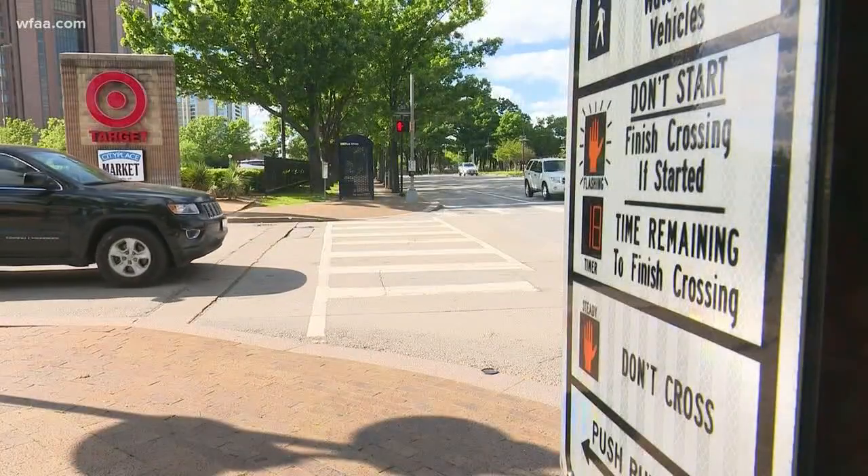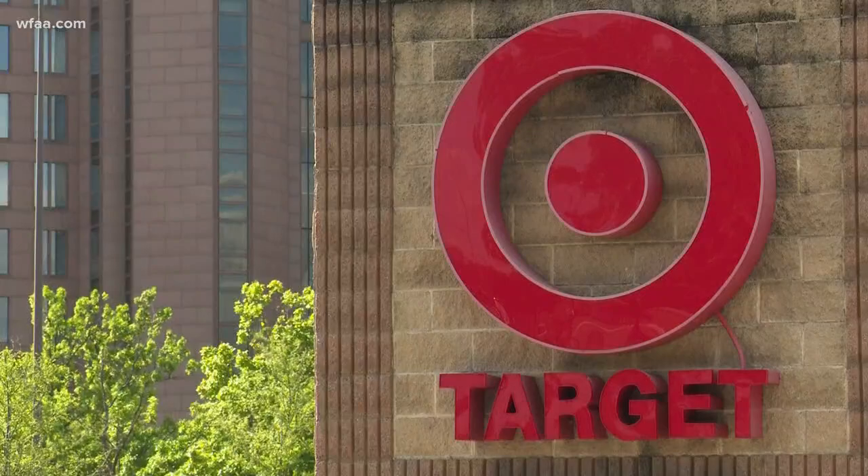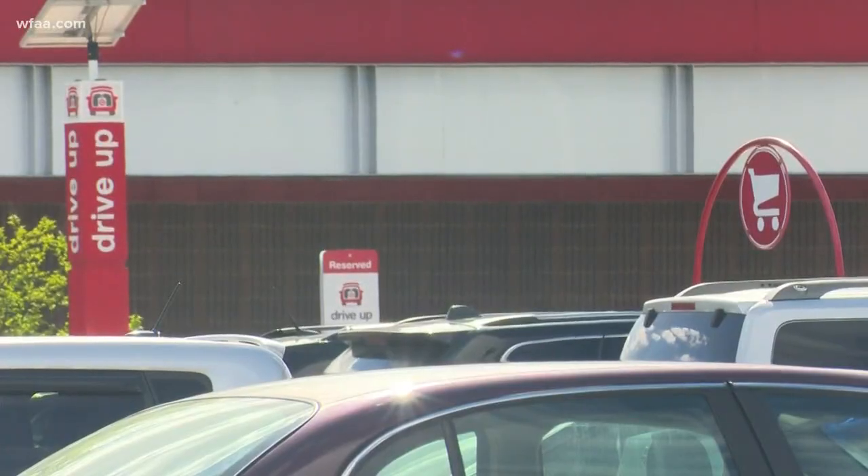Heading down near Turtle Creek, you'll find this Target, which has some reserved drive-up parking spots similar to Tom Thumb. When you walk through this store, you won't find that many safety recommendations. Once you get to the food aisles, you'll see signs limiting the number of items you can buy, and then at the checkout lines, social distancing signs at your feet.